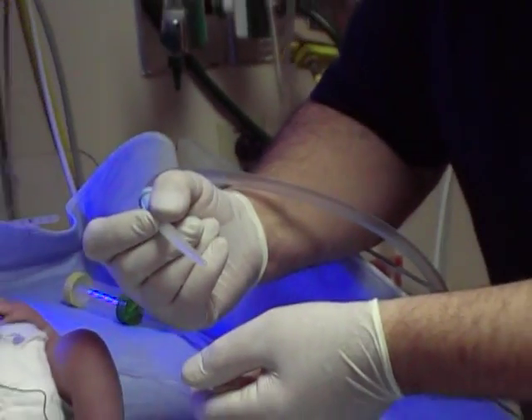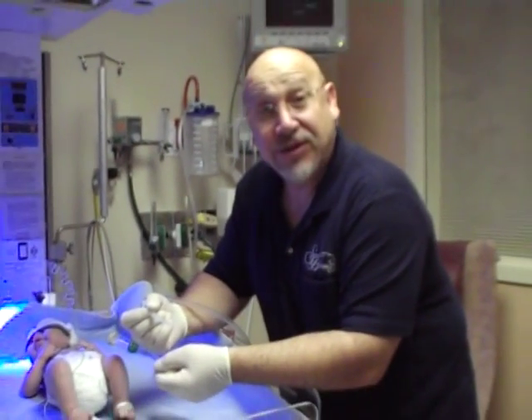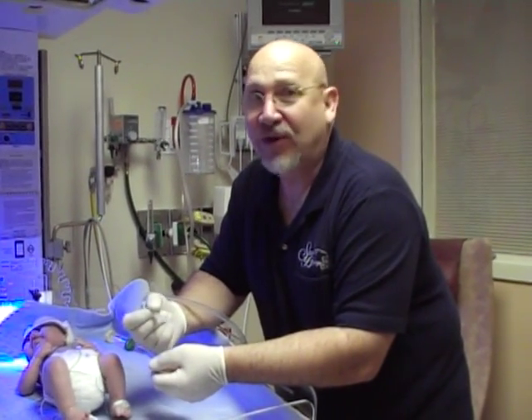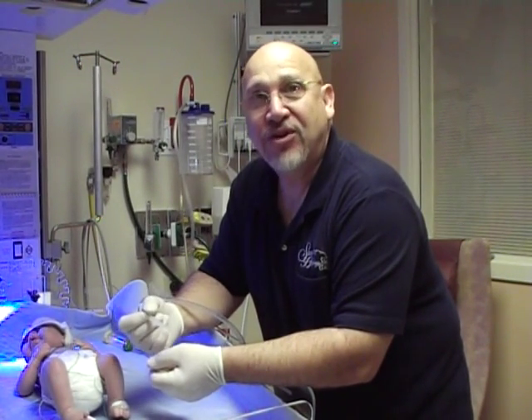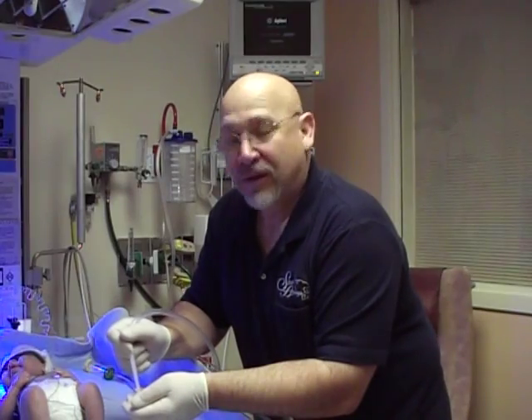This is the most effective suctioning device for the neonatal intensive care unit. If you're using a single hole device, you need to stop. If you're cutting up products, you need to stop because it's very dangerous for the infant. We want you to have the right tools to do the right job for your infant. The BB Yonkers is the right tool for the right job.